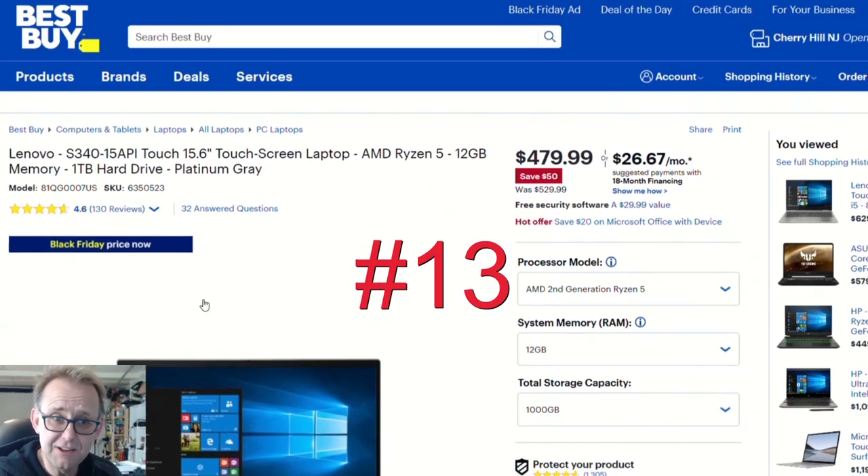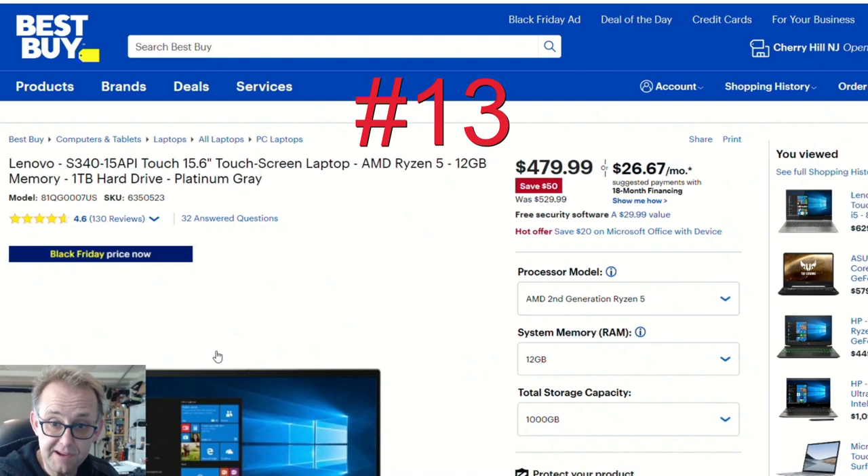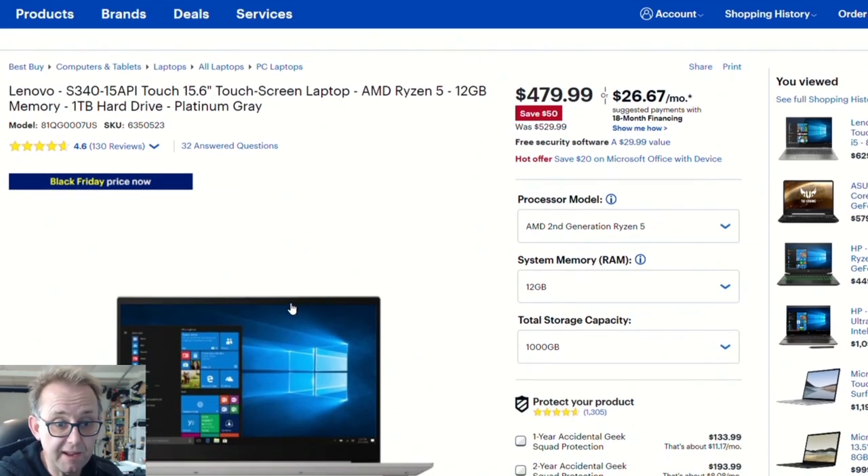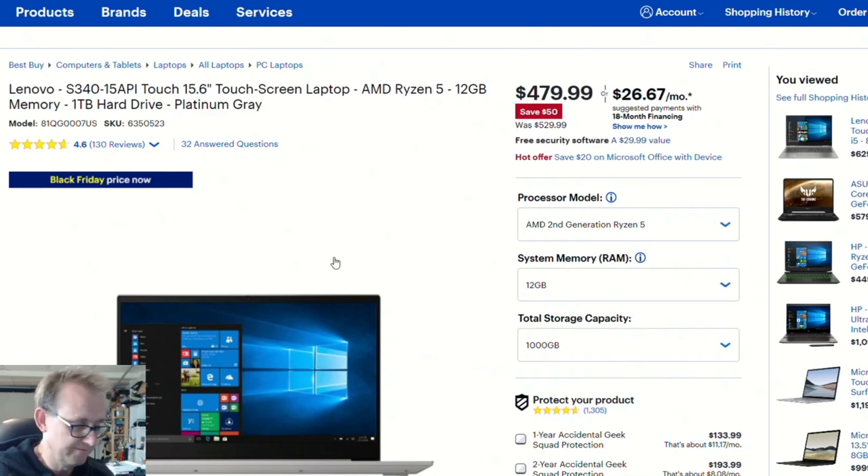Also at Best Buy, the Lenovo S340 for $480 is a 15.6-inch with an AMD Ryzen 5 3500U — base 2.1 GHz up to 3.7 GHz — and Vega 8 graphics, which is good for low-settings gaming. You get 12 gigabytes of RAM and a one terabyte hard drive, making it an ideal laptop for students with decent battery life at a cheap $480.